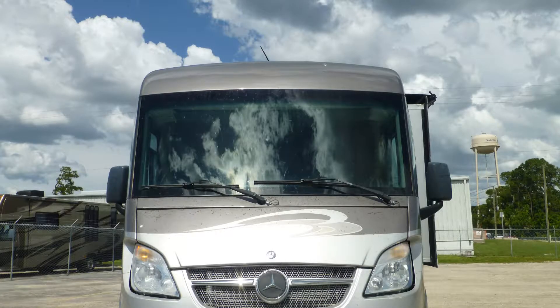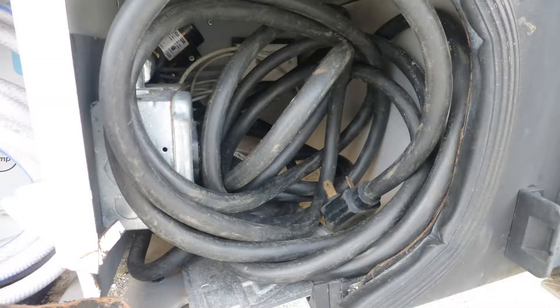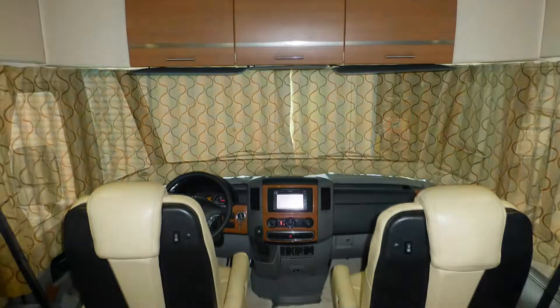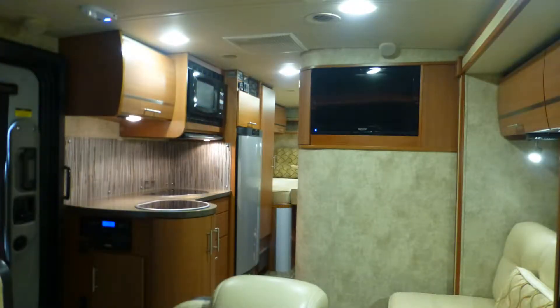The unobstructed one-piece windshield with low-mounted wipers gives you an incredible view of the road ahead. Connect to house power or switch on the onboard generator. Set the slide, put the privacy curtains in place, rotate the captain's chairs, and camp in luxurious comfort.